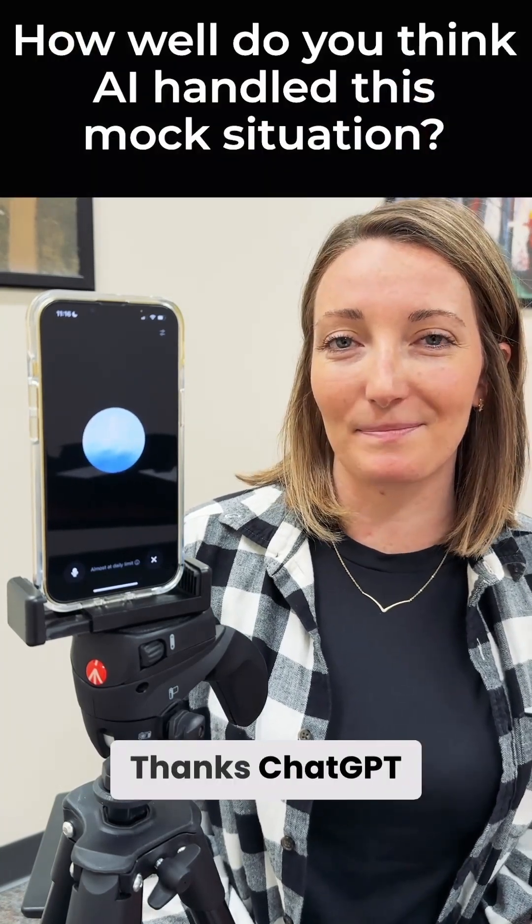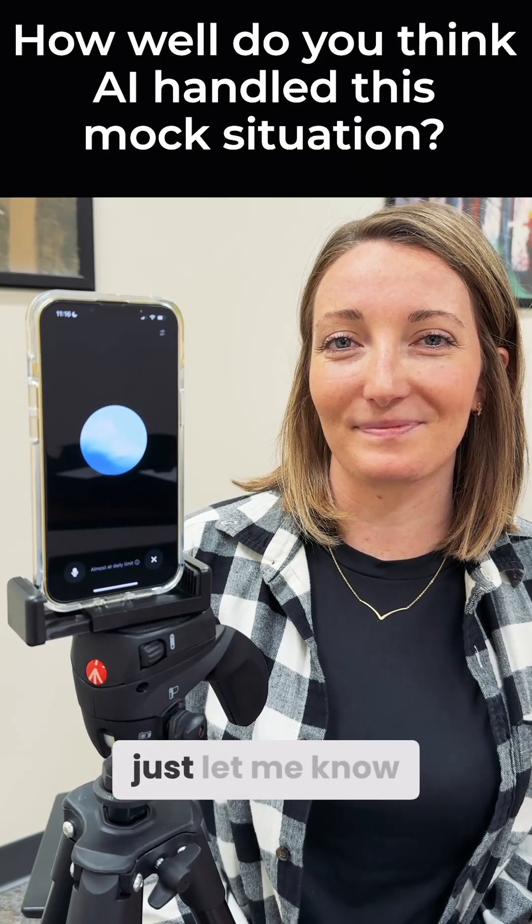That's great. Thanks, ChatGPT. You're welcome. If you need anything else, just let me know.